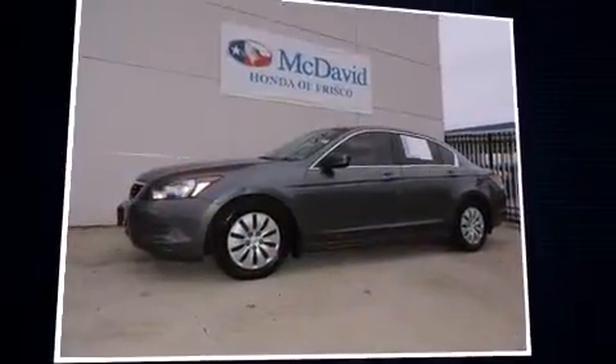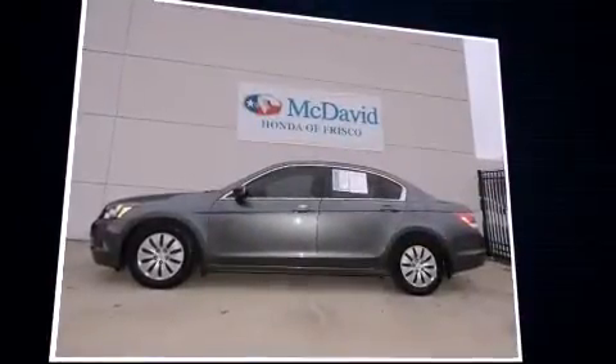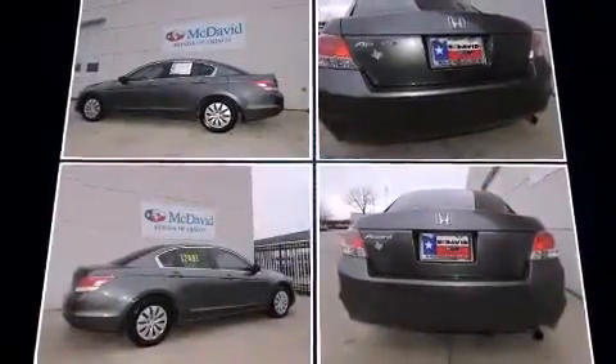Experience driving perfection in the 2010 Honda Accord. This four-door, five-passenger sedan still has less than 80,000 miles. It features an automatic transmission and front-wheel drive.